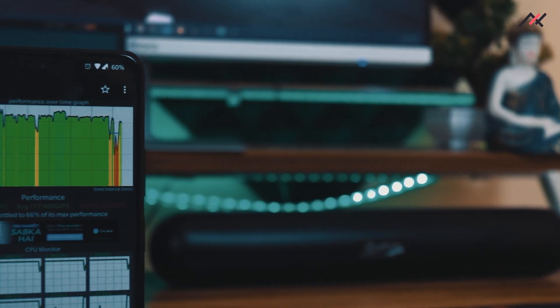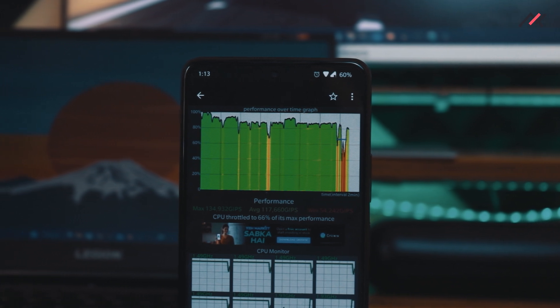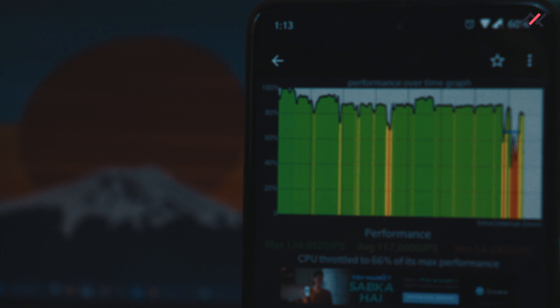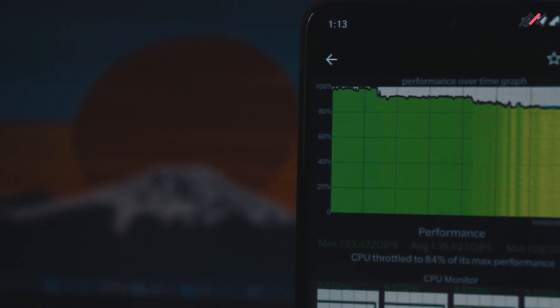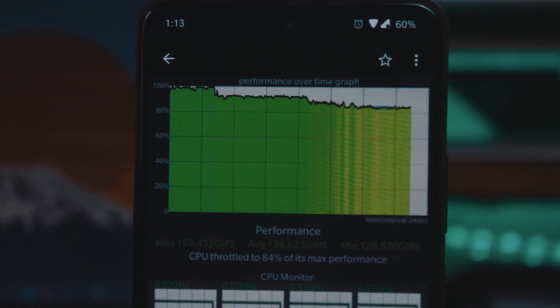I did the CPU throttling stress test for 15 minutes straight, twice. The first time was worse because I had the network on and notifications kept coming in, which affected the results — it stayed at around 66%, which is really bad. So I ran it again with the network on, and got 84% sustained across the entire 15 minutes.